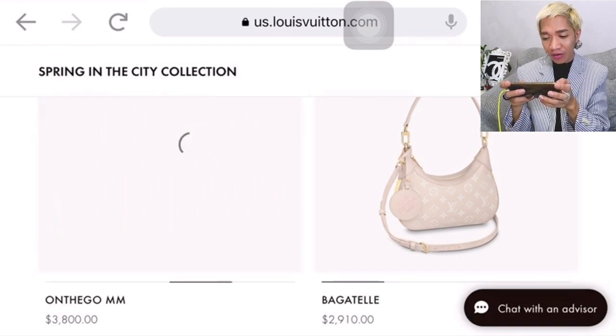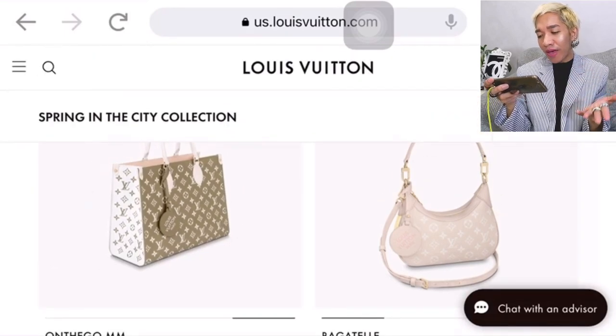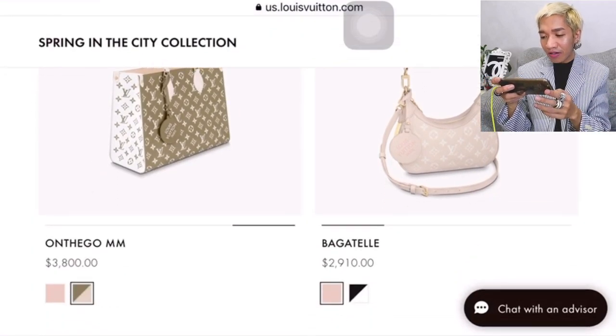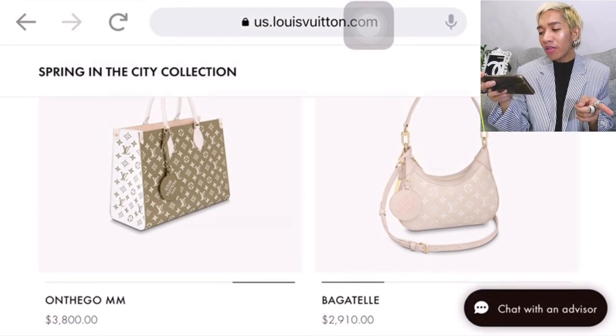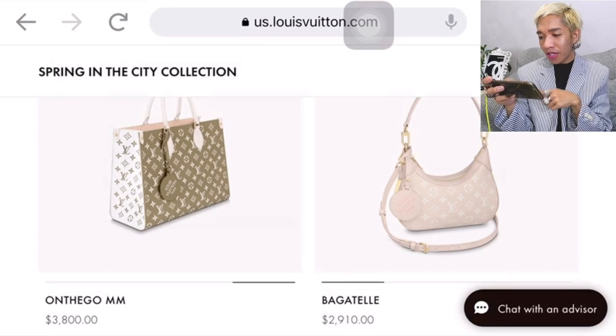This is the MM size for $3,800. And then they have the new bag, the Bagatelle. I like this one — it comes with two different straps: the top handle and a crossbody sling. It also comes with a Louis Vuitton charm, and the strap is fully detachable. Super nice.